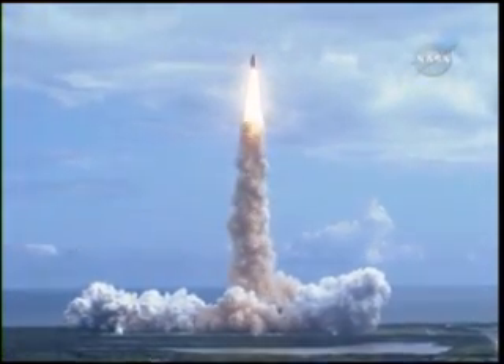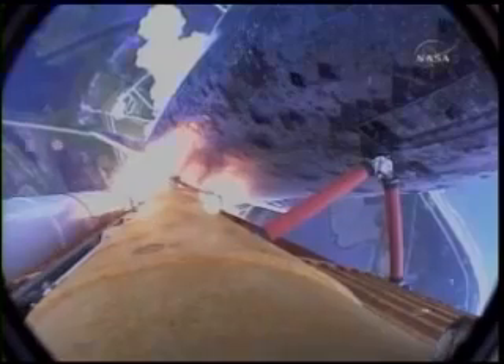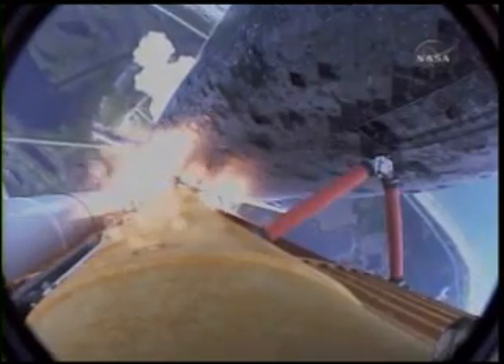Houston now controlling. Roger roll, Discovery. Discovery's roll maneuver is complete. It's now in a head-down position on track for its flight to the International Space Station.